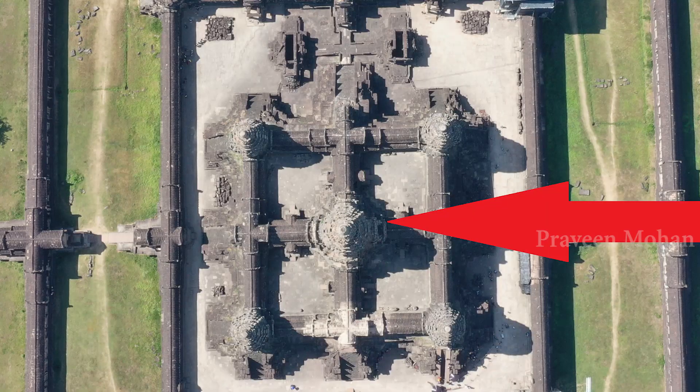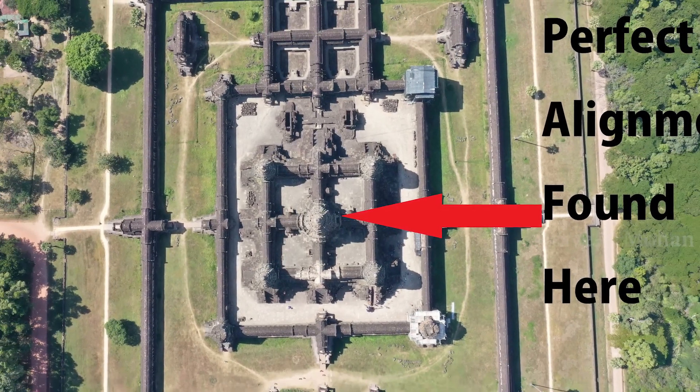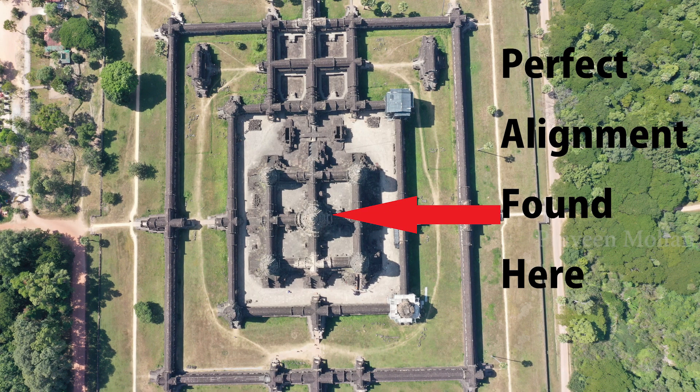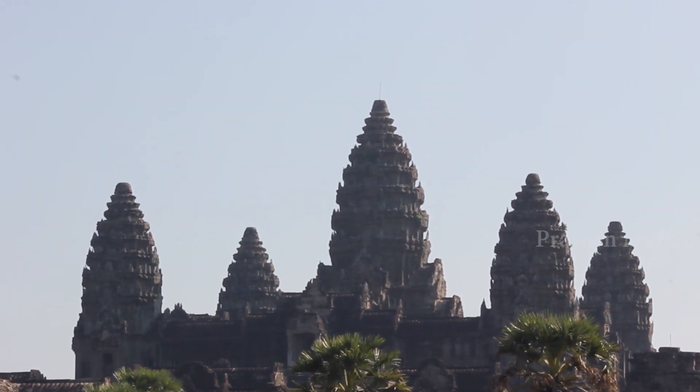Now let us take a step back and think for a minute. Is it really that hard to build with this level of accuracy? After all, this is the main structure at the very center of Angkor Wat temple complex — this is the ultimate stop which houses the main chamber. The ancient engineers would have paid all the attention to the angles and directions of this structure, because this is literally the center of attraction. But let us face it — this compass only proves that this main structure is aligned perfectly; it does not mean that everything in the entire temple complex is aligned perfectly.